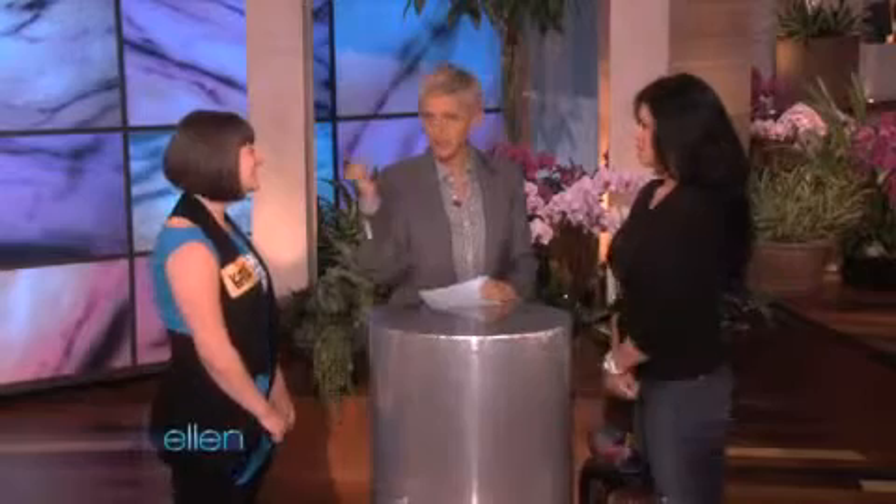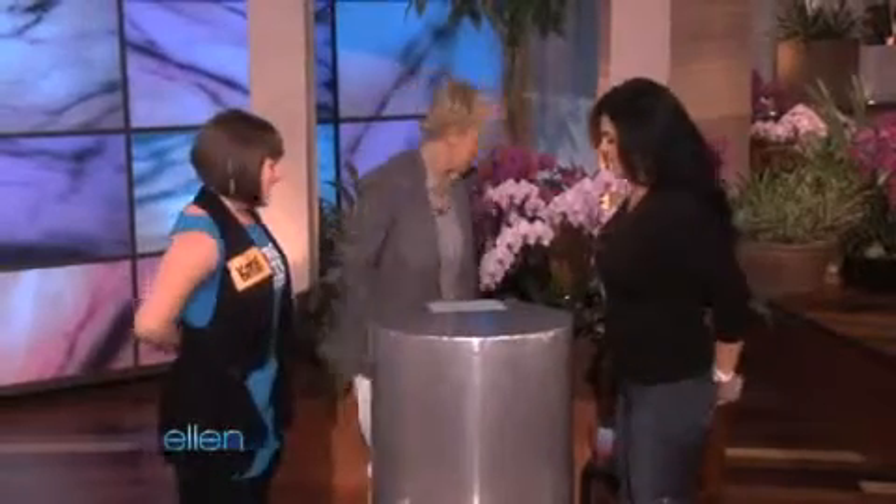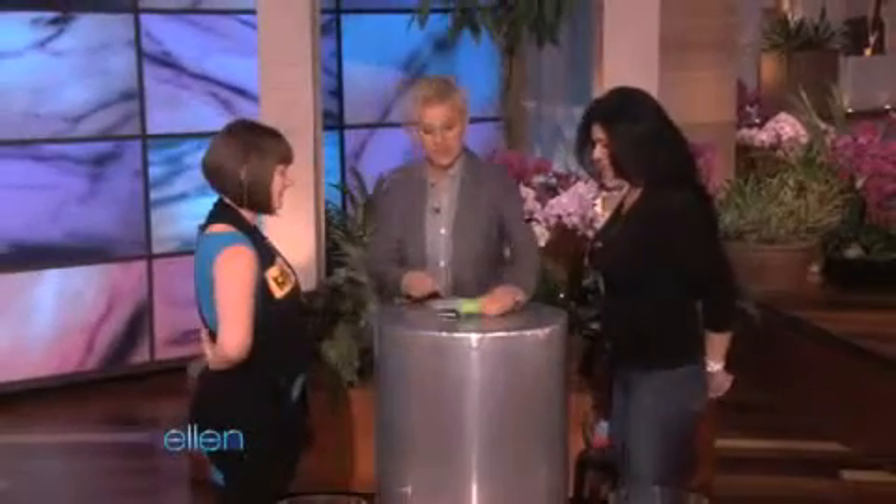I'm gonna ask you five questions about the Terrain. As soon as you know the answer, you're gonna grab a set of keys. One of the sets of keys is gonna start that car, so the faster you grab and the more keys you have, the better the chance to win. Hands behind your back, and I will put a key here.